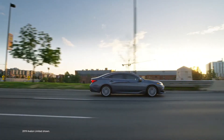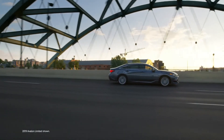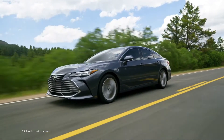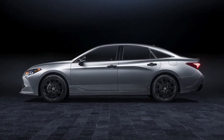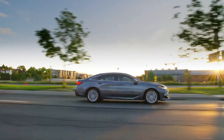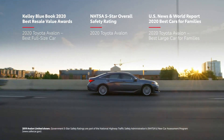As Toyota's flagship sedan, it goes without saying that Avalon is absolutely packed with premium features and clever technologies. This exhilarating vehicle cuts a striking silhouette on Toyota's proven TNGA platform, while the new XSE Nightshade's blacked-out exterior has undeniable style. Plus, Avalon has also earned plenty of accolades from the likes of Kelley Blue Book, NHTSA, and US News & World Report.